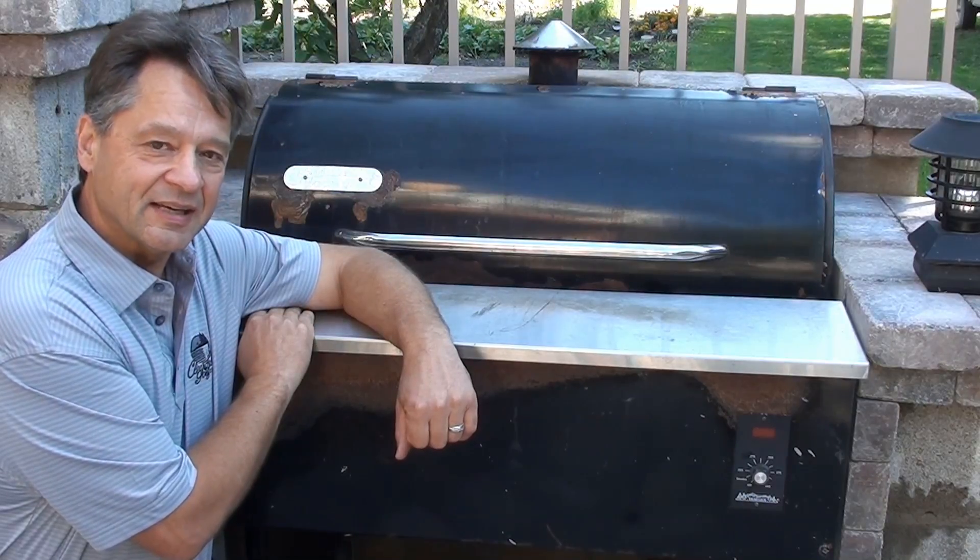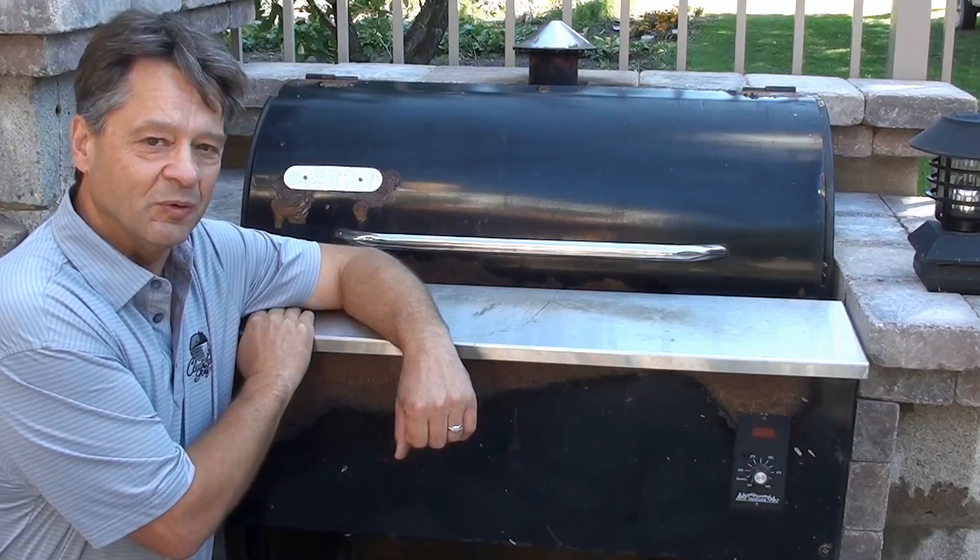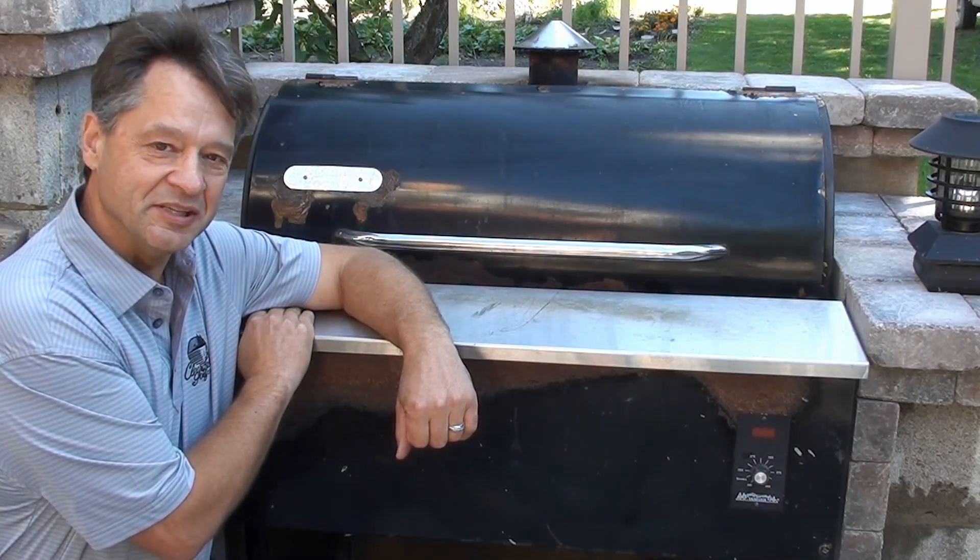I own three Traegers. The little Tex Elite, which we have back at home, is a very versatile grill. Equally versatile, and we have it at the cabin here, is the PTG.